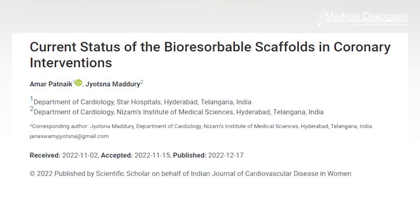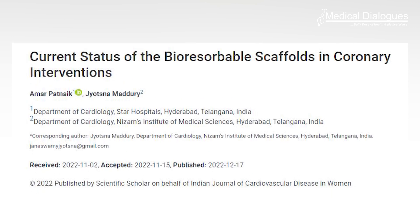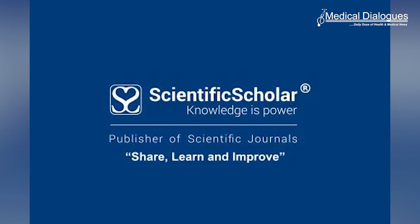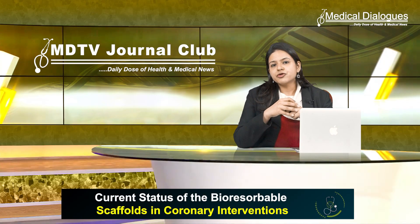The current review article I am going to discuss was presented by Dr. Amar Patnaik and Jyotsna Madhuri in the Indian Journal of Cardiovascular Disease in Women, published by Scientific Scholar, where it discusses the evolution of bioresorbable vascular scaffolds in interventional cardiology.